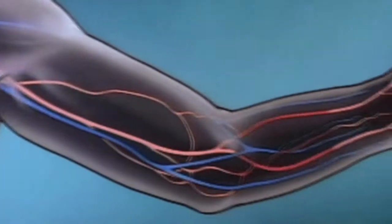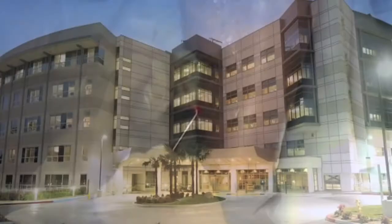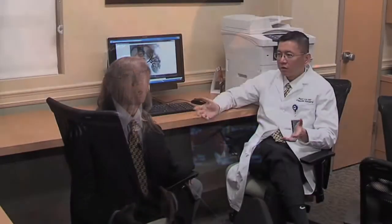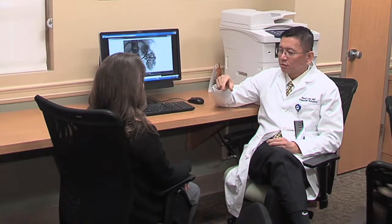Vascular surgery treats diseases of the blood vessels — the arteries and veins — and now more than ever with less invasive techniques. At Methodist Hospital in Arcadia, we spoke to Dr. Peter Lin, a well-known innovator and expert in minimally invasive vascular therapy. We asked him about the types of patients he sees and their symptoms.